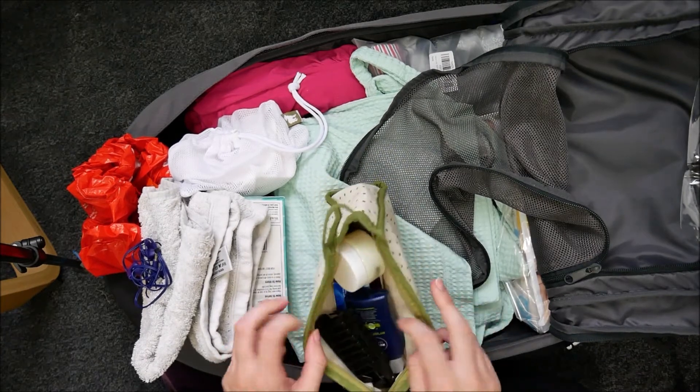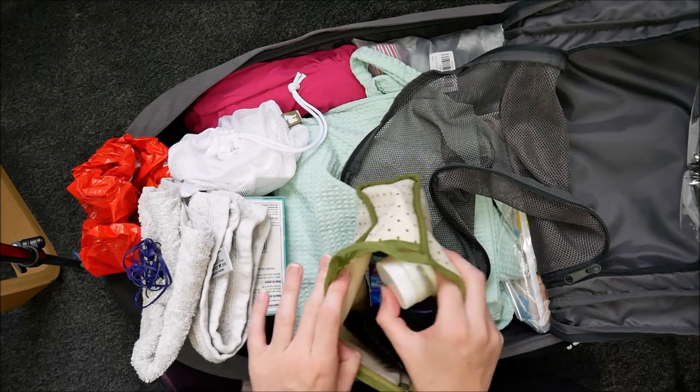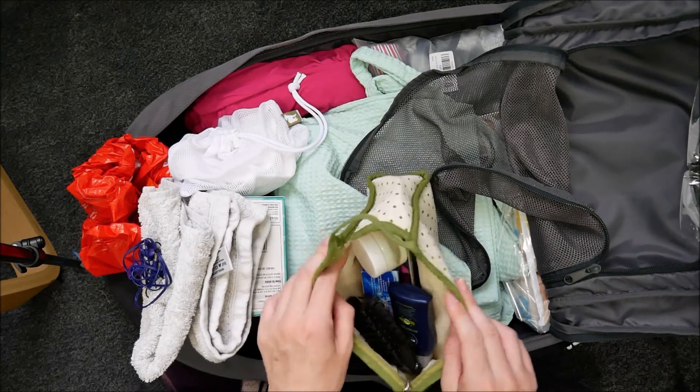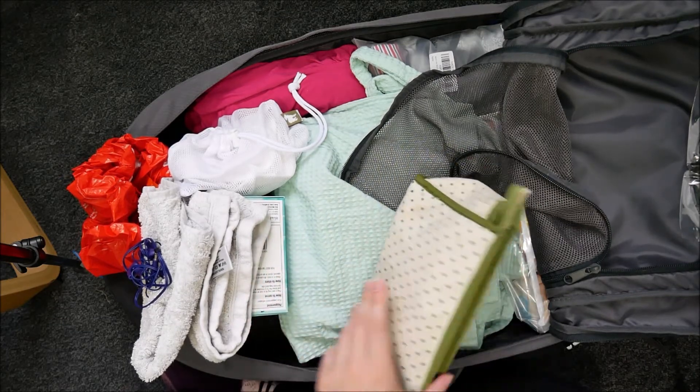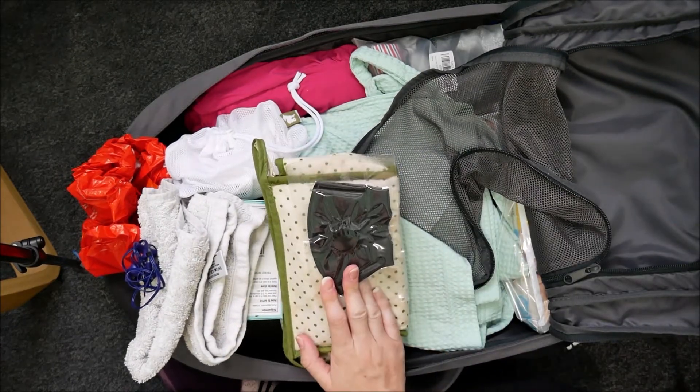I've got my toiletries in here — nothing particularly exciting: hairbrush, shower gel, toothbrush, toothpaste, moisturiser, deodorant, some hair ties, and then a spare face mask.